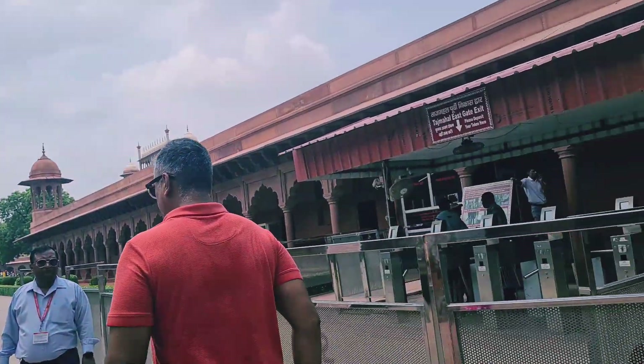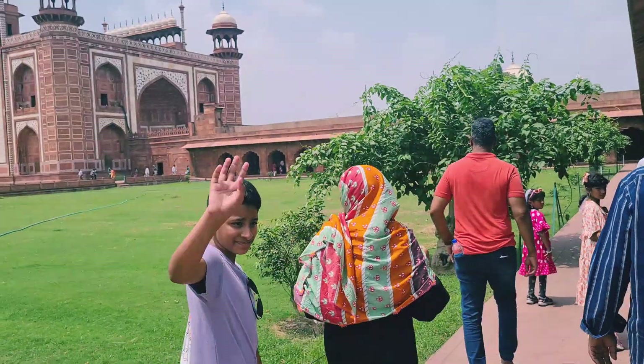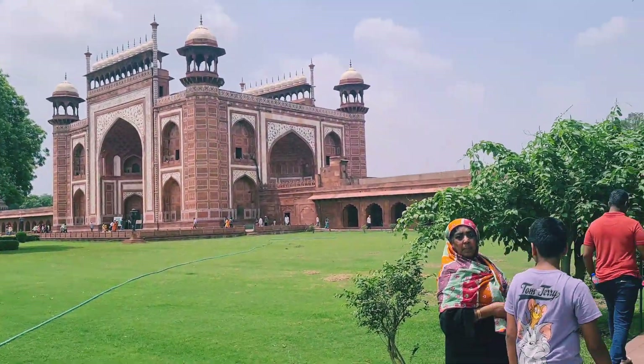So finally we had to take the entrance from the East Gate. You can see the entrance from here. The guide gave us a lot of information.